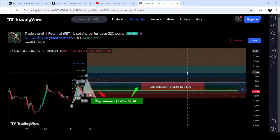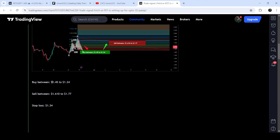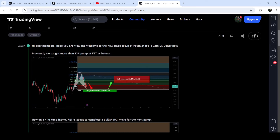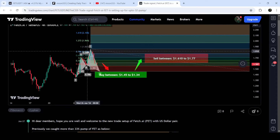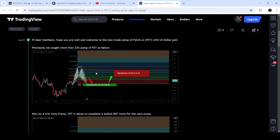My most recent trade signal for Fetch.ai, shared almost two days ago, was an expected harmonic bullish bat/cypher pattern that Fetch.ai was completing on the four-hour time frame chart with the US dollar pair. I told my members that we can wait because we can expect some further drop, and once it drops more, it can enter within this price range. Based on the Fibonacci sequence of this cypher pattern, we can expect a price reversal. This was the complete trade signal with the buying zone, sell targets, and stop loss. The price dropped into the buying zone and is now moving up, still at the center of this pattern, and I'm expecting it will soon hit the sell targets.